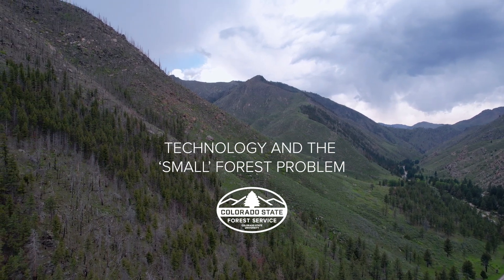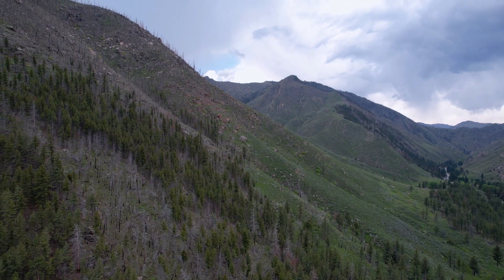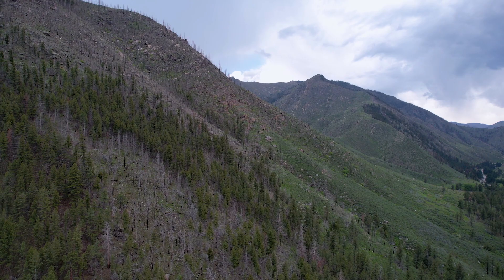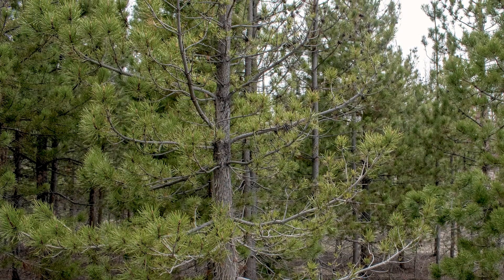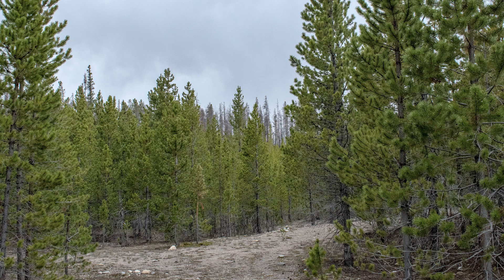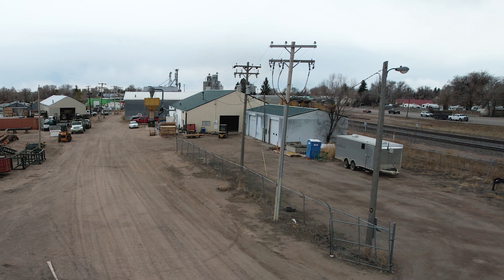Colorado's Front Range is full of iconic views, even where the land is regenerating after large wildfires. Within this big scenery is a small forest problem: all the small trees are increasing wildfire risk along the Front Range. So to help our forests, we're turning to the plains.